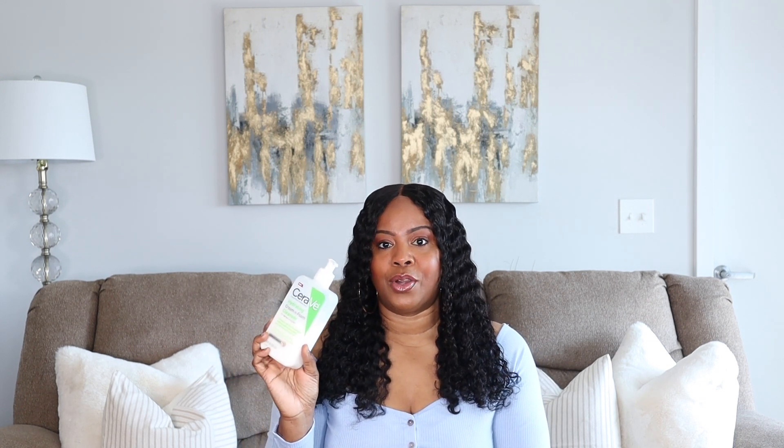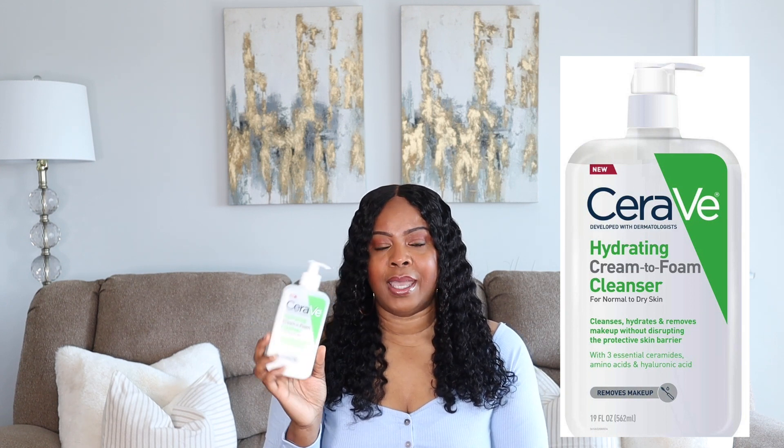My husband uses the Dermalogica gel too and loves it. As an alternative, I also use the CeraVe Hydrating Cream-to-Foam Cleanser, which is for normal to dry skin. It's hypoallergenic and contains aloe, ceramides, amino acids, and hyaluronic acid. It's also great for double cleansing and removing makeup. This retails for about $15.99 and you can find it at any drugstore, Walmart, or Target.